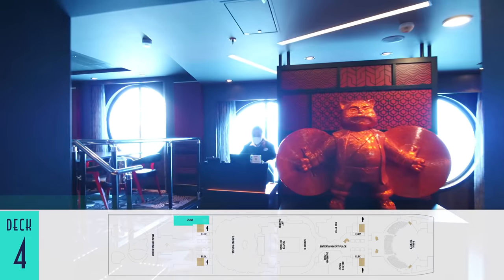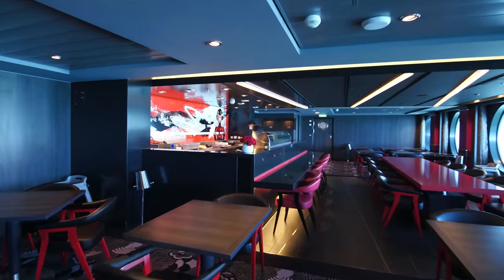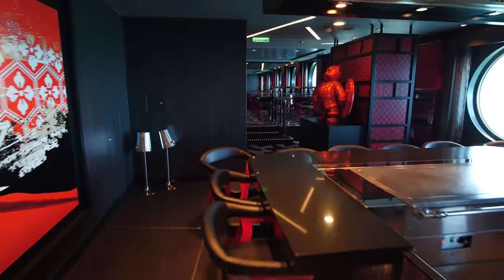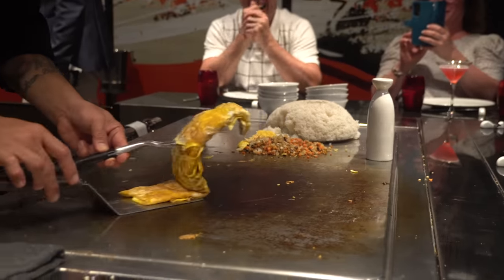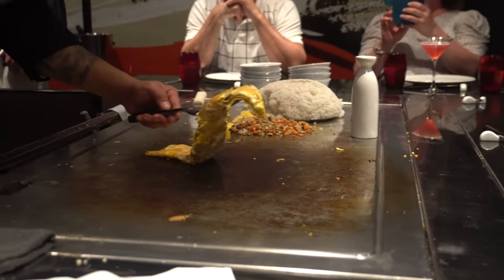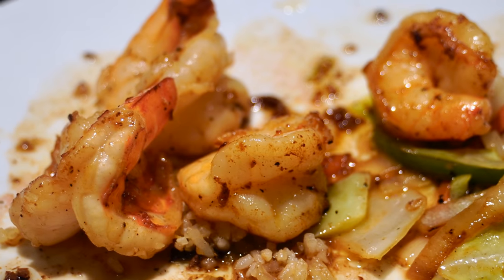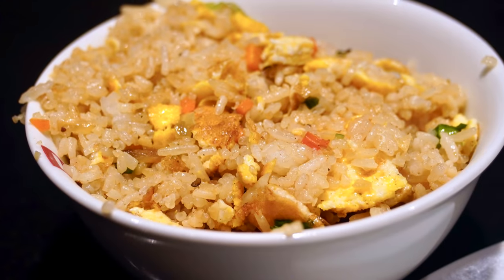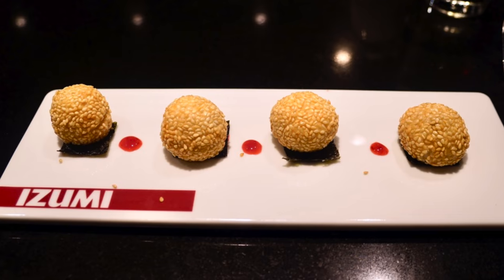One specialty restaurant that we've grown rather fond of is Izumi, which on this ship serves sushi in one half and hibachi grill items in the other. The typical dinner show element seen ashore and on board is getting rather tired, and may end up with egg on your face as it were, but the cuisine itself is still a standout — especially the surf and turf option. You can even order excellent sushi rolls from the bar next door, and the sesame ball dessert is a lovely sweet send-off.